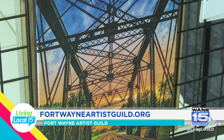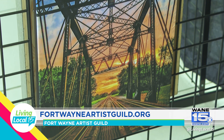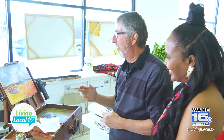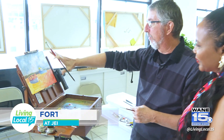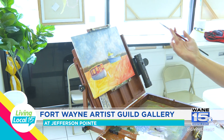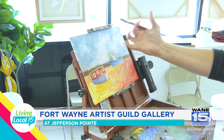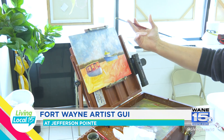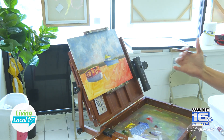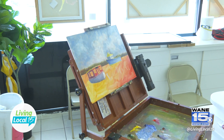Maybe share a technique or brush stroke — walk me through what you've got going on. This is a plein air style, so we start with an orange and red underpainting underneath it. With the plein air style it kind of shines through — there's a lot of motion and a lot of glow from that underpainting, and it lets the painting come alive.